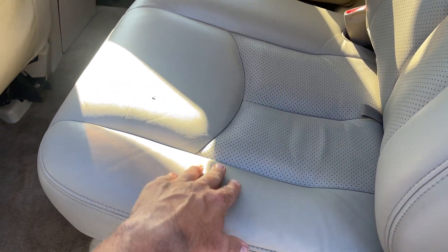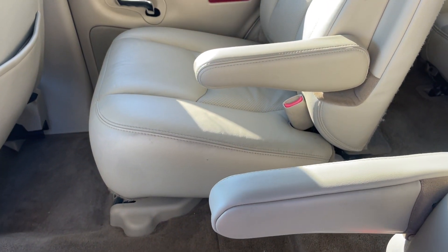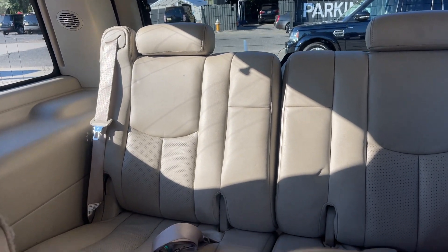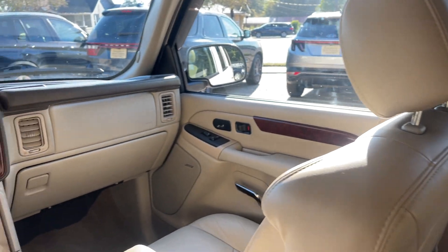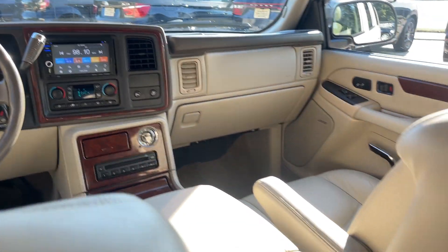Nice soft comfortable seats to sit in — I've always been a fan of these Escalades, kind of like a Chevrolet Tahoe or a GMC Yukon. But look at that back third row seat, looks like it's hardly ever been used. Dash looks good up front, it's looking great — what a clean vehicle.